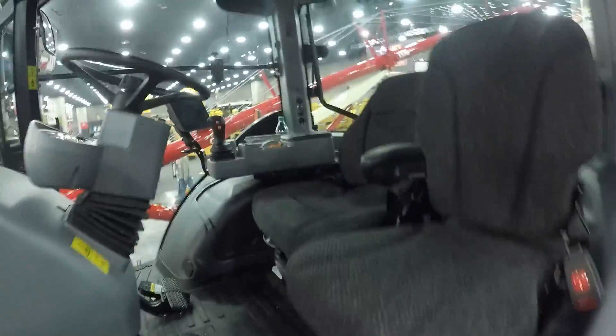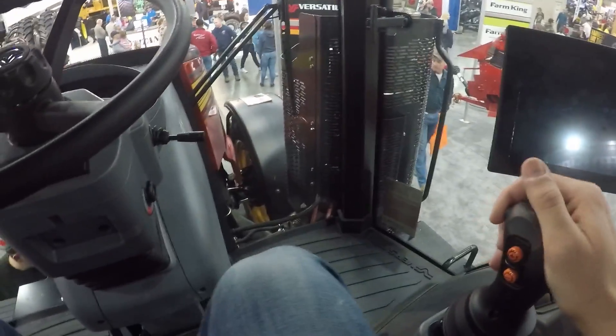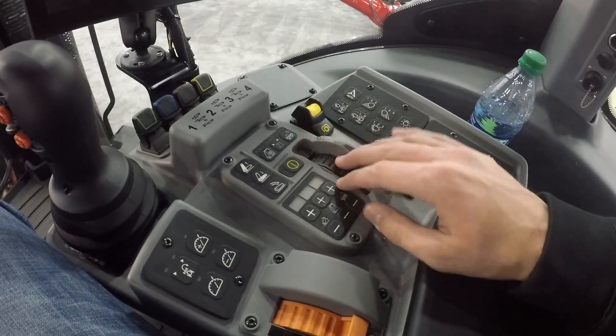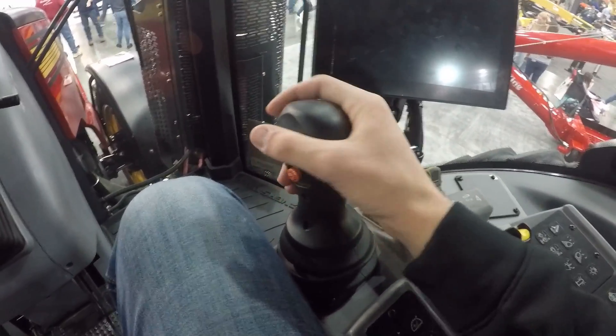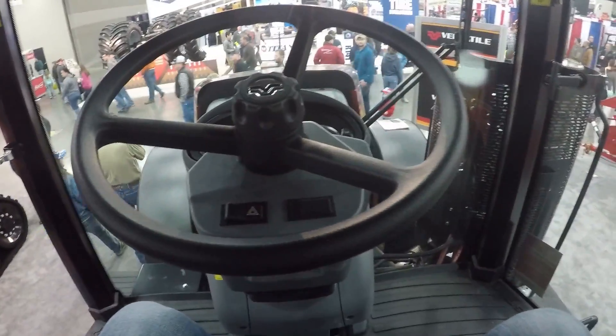Never been in a Versatile tractor before — well, we used to own an old Ford Versatile but I've never been in a modern mechanical four-wheel-drive. This is a Versatile 265. I'm guessing this is a power shift because it's got gears. Forward, reverse, SCVs, throttle, PTO, three-point — everything's right here. I really like how the forward-reverse lever is positioned. It's a really clean nice tractor and these things are sharp — they're definitely catching people's eyes.